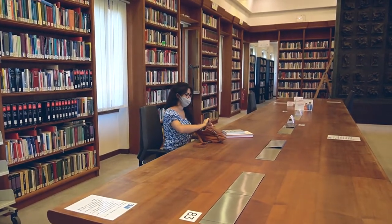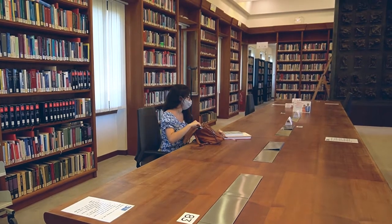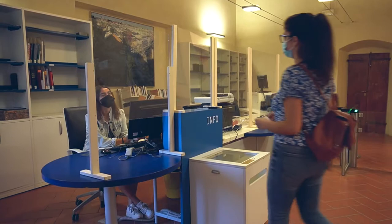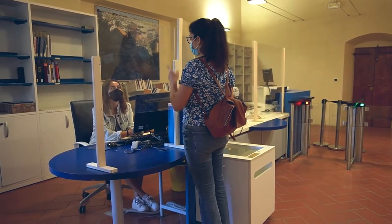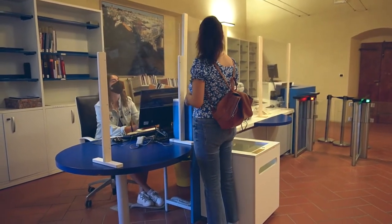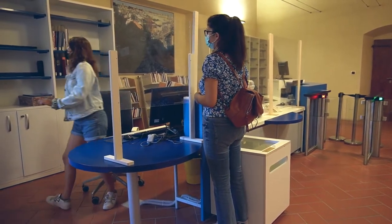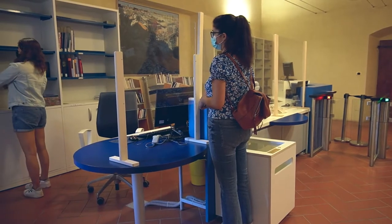The exit is located one floor above, next to the loan desk where you find our librarians ready to help you with any queries. At the loan desk you can also borrow, return or collect reserved books, interlibrary loans, DVDs and books on reserve for seminars.